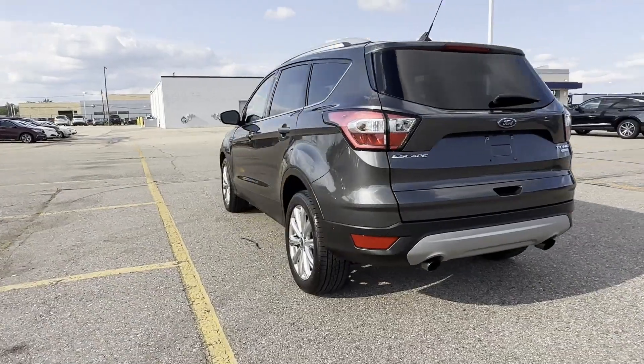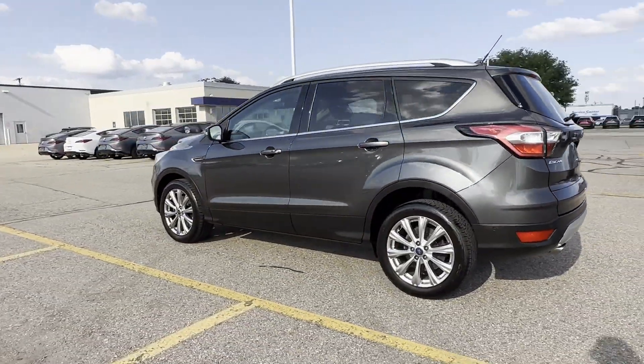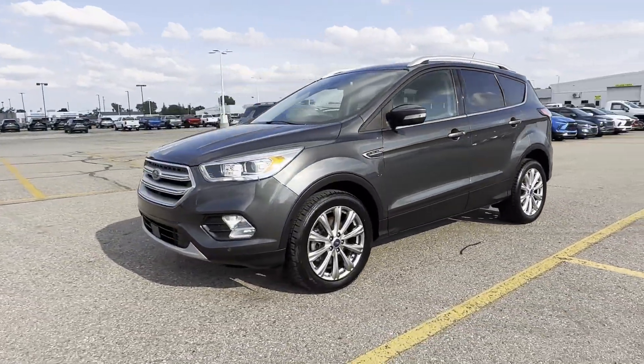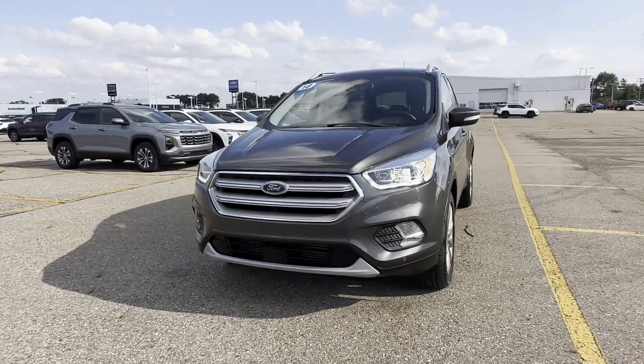Automatic parking, cross-traffic alert, side-view mirrors with turn signals, Wi-Fi hotspot, satellite radio, navigation.